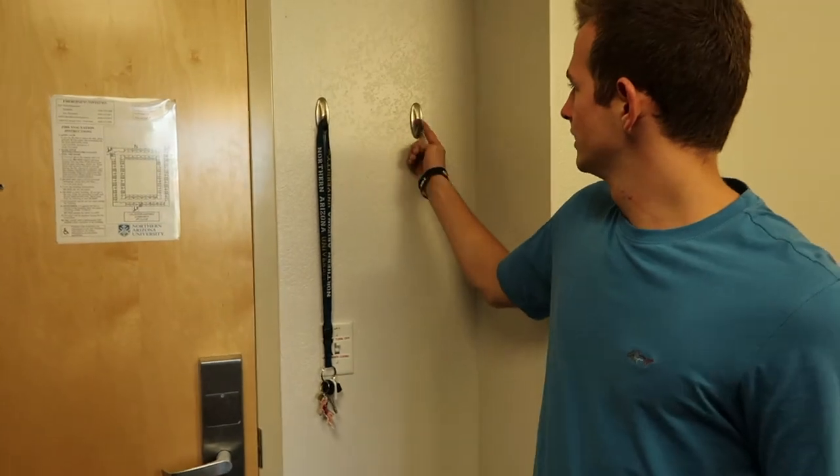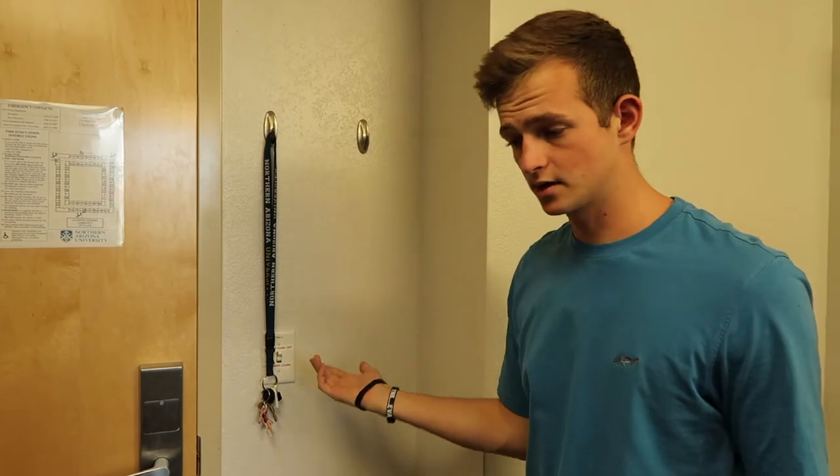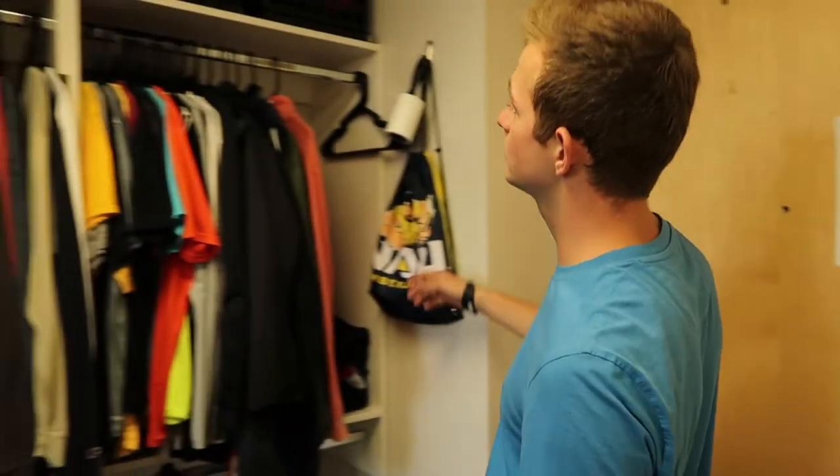A little trick me and my roommate did: we have command hooks right here to keep our keys right by the door. Because in college, if you forget your keys, it costs a lot of money.